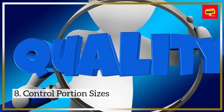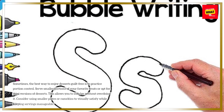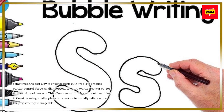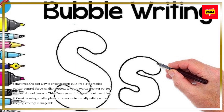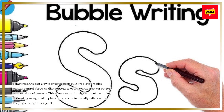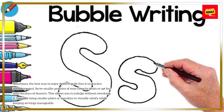8. Control Portion Sizes. Sometimes the best way to enjoy desserts guilt-free is to practice portion control. Serve smaller portions of your favorite treats or opt for mini versions of desserts. This allows you to indulge without overdoing it. Consider using smaller plates or ramekins to visually satisfy while keeping servings manageable.